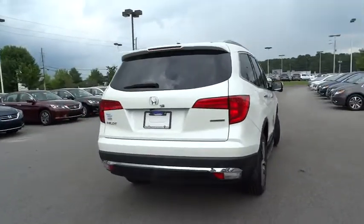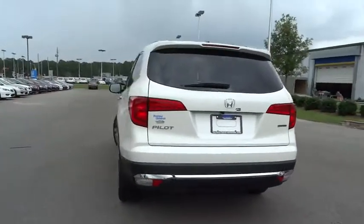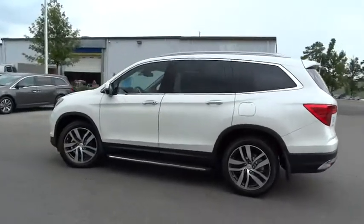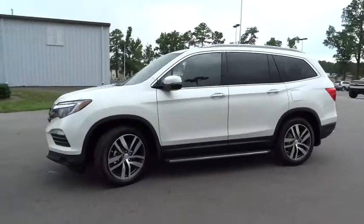Here are some of this vehicle's great options: third row seat, backup camera, power passenger seat, power lift gate, navigation system, keyless entry, remote engine start.